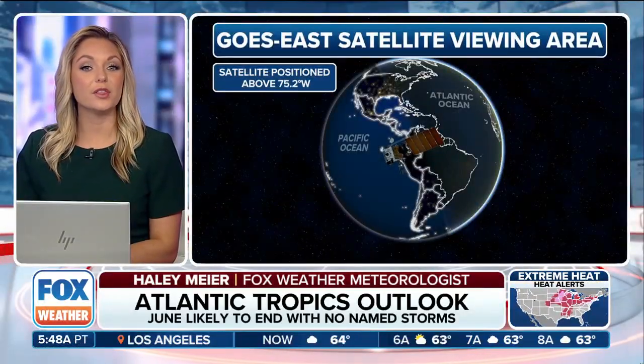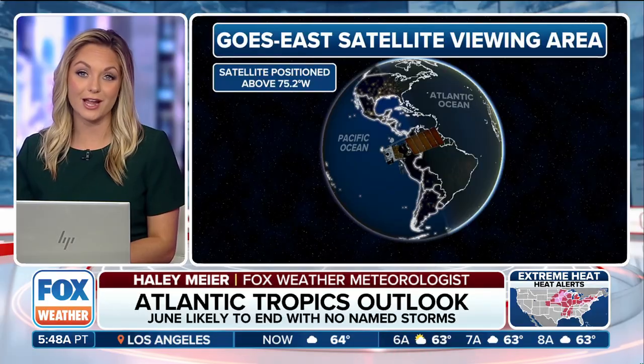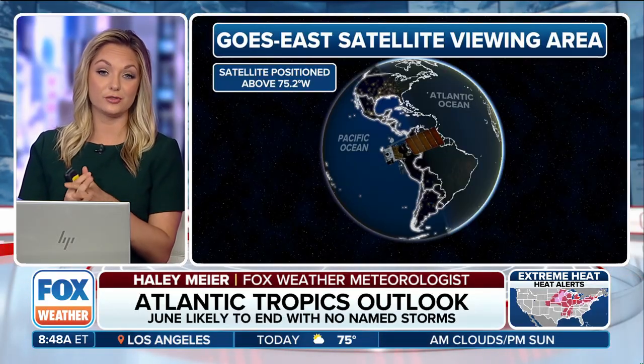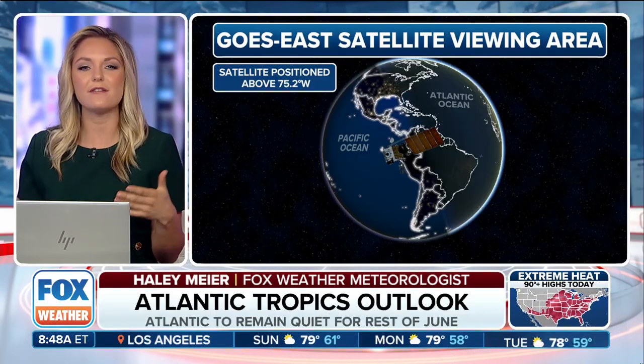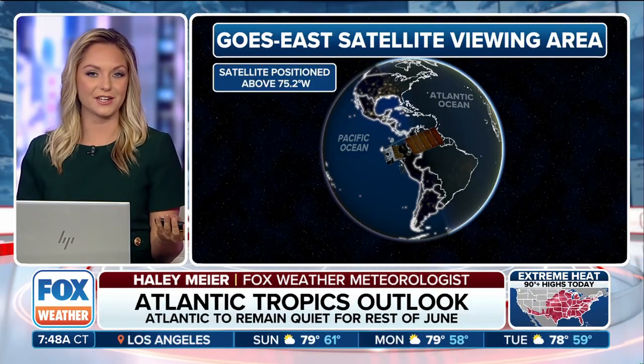When all that heat comes in, it means one thing: tropic season is also heating up. The Atlantic Basin is still showing no signs of tropical development, so we figured let's dive in a little deeper to some of the details on tropical forecasting.